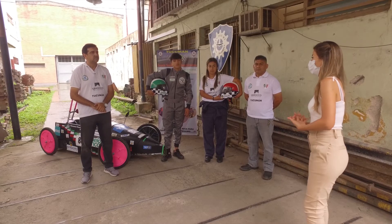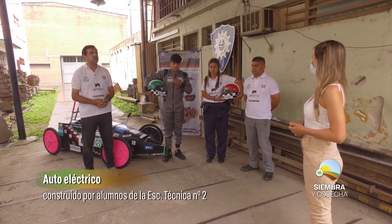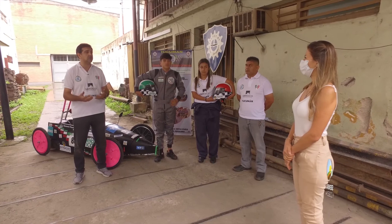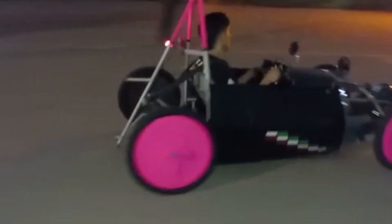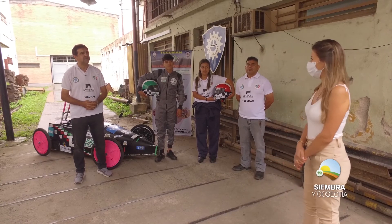¿Quiénes más los apoyaron para poder concretar los autos? Principalmente la escuela, la institución, el profesor Olea, los profesores que me acompañaron en el viaje como el profesor Pedro Rodríguez, y otros profesores de distintas secciones que colaboraron, además del director y el jefe de taller. También recurrimos a empresas privadas que hicieron su aporte: Sol Agrícola, Ninagro, Marmolería Esbroco, que nos han apoyado y van a apoyarnos el año que viene para tener un auto más competitivo y una mejor performance. Me encanta que empresas del campo también se sumen a estos proyectos, que son súper interesantes y les aportan muchísimo a los estudiantes.